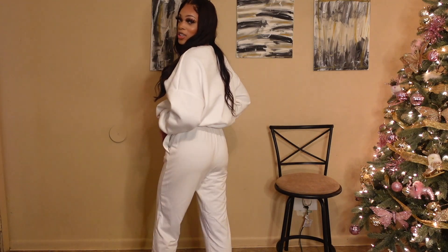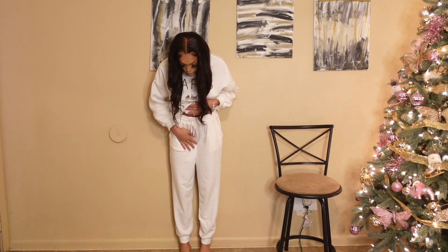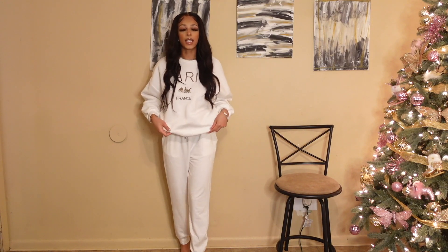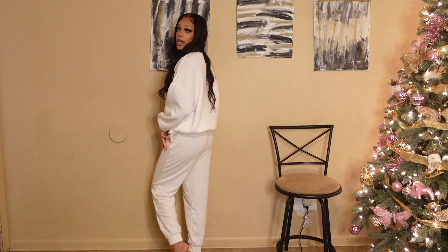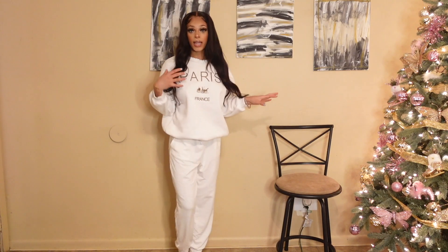The sweatpants are way thinner than I thought they would be, but the pants fit me well. I got a large, and I'll make sure to link everything down below with the sizes. A lot of times when I order sweatpants they never go all the way down my legs because I have really long legs, but these definitely do — they're super cute.